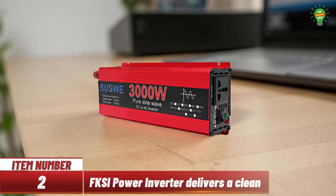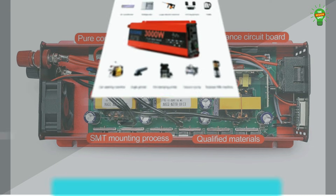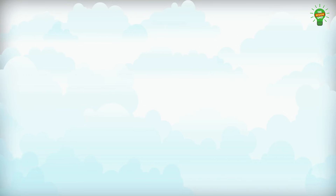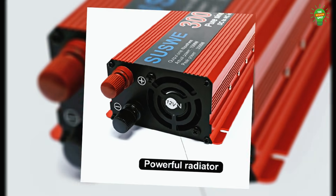Item number two: the FKSI pure sine wave inverter delivers clean, stable 220 volt output, compatible with sensitive electronics. Its aluminum magnesium alloy shell ensures a lightweight design and efficient heat dissipation. With up to 95% conversion efficiency and wide 12 volt and 24 volt input compatibility, it protects devices through eight intelligent safety features, including overload and high voltage protection.